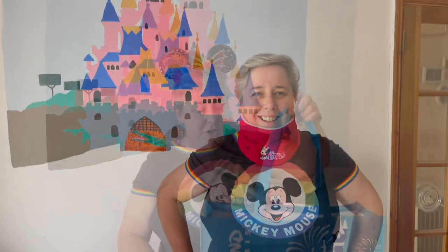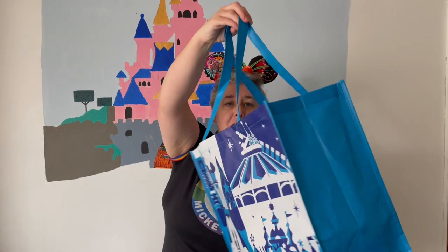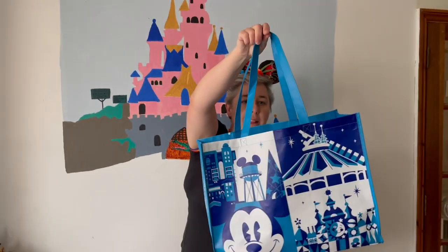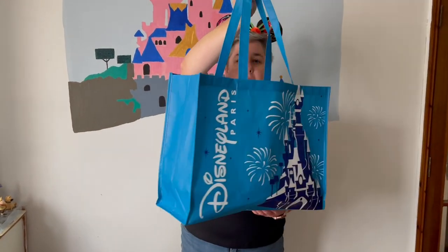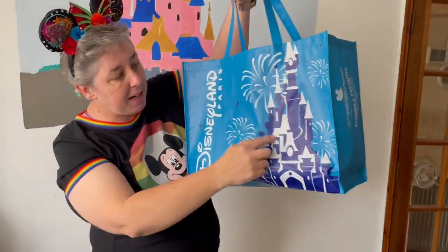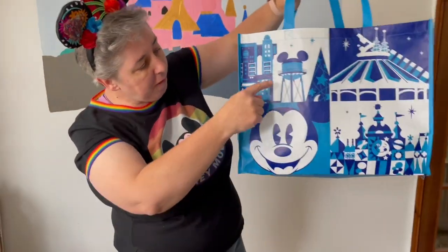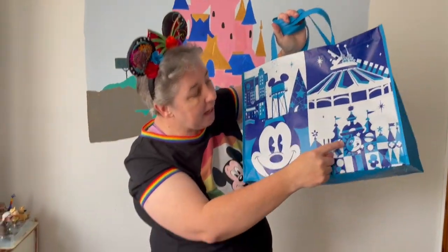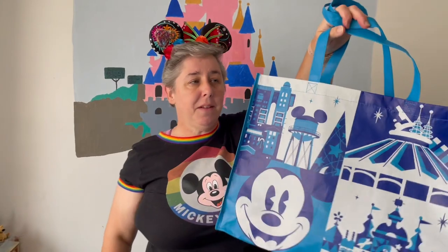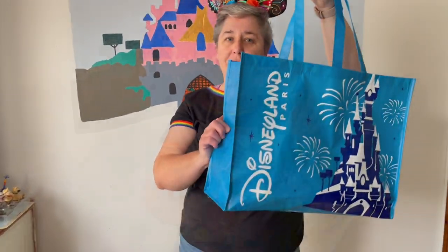Just to show you this Disneyland Paris shopping bag - you buy these instead of plastic bags now. This is a medium size one, it's €2.50. It's obviously got on it Disneyland Paris, the castle, some fireworks, and on the other side the Earful Tower, Mickey, It's a Small World, and Space Mountain. So those are really nice and they last ages. The medium size one is €2.50.